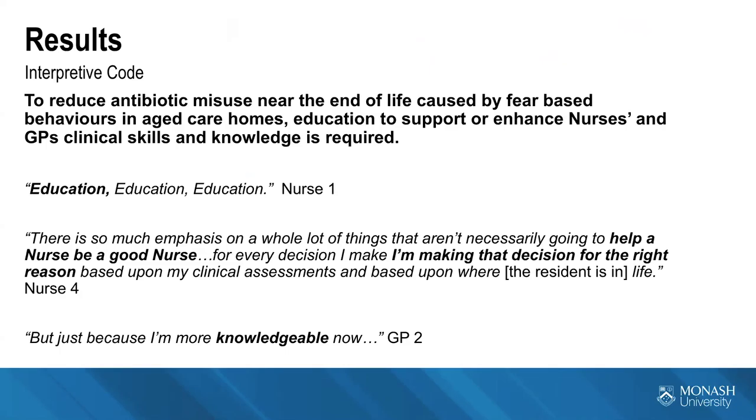A former palliative care nurse who moved into aged care described the knowledge deficit: 'There's so much emphasis on a whole lot of things that aren't necessarily going to help a nurse be a good nurse.' She explained that nurses need to make decisions based on clinical assessments and on where the resident is in life, not on fear of family complaints or referral to the coroner. One GP described how her prescribing practice improved over the years, saying: 'I'm able to prescribe more appropriately now, just because I'm more knowledgeable.'